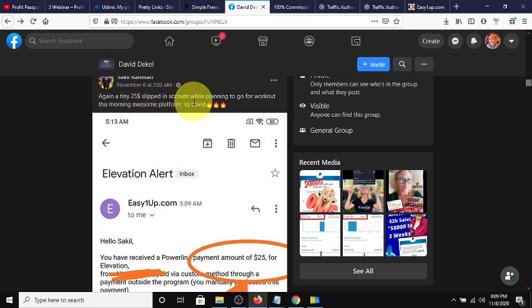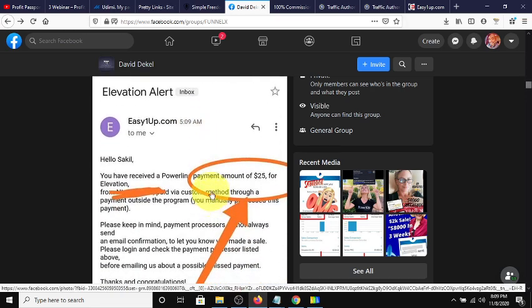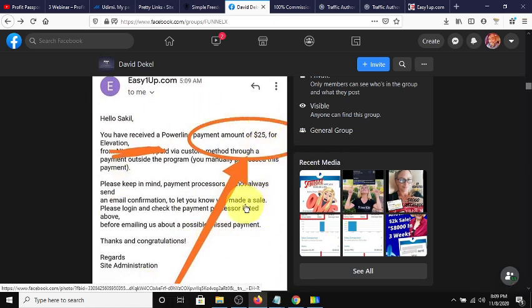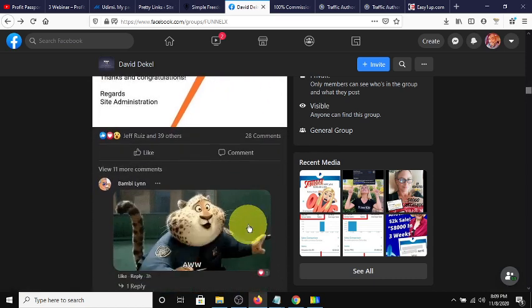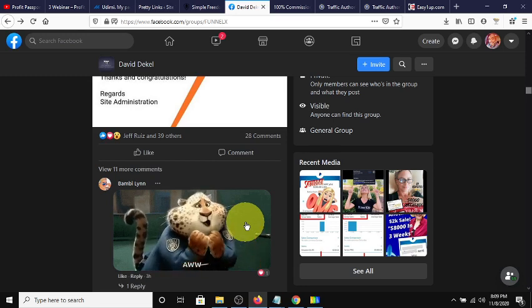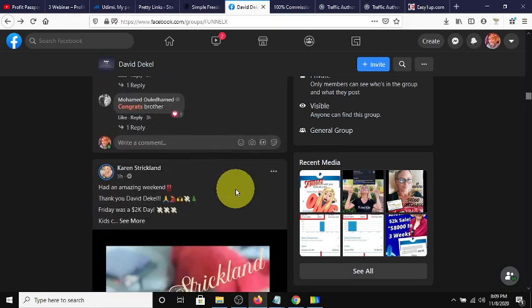Here's another one — a tiny $25 slipped into the account while planning to go for a workout this morning. Awesome platform, thanks David. He must have come in at the $25 level but he's making $25 — hey, $25 is better than $0. $25 is better than the $2 commissions you can earn from a ClickBank product. I highly recommend 100% commissions because you don't have a monthly fee, just your advertising expenses — your traffic budget. I suggest you come up with a couple hundred dollars of traffic a month and run the traffic so you can get results.